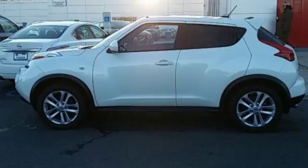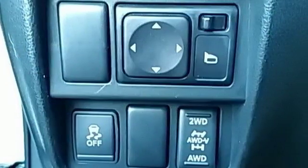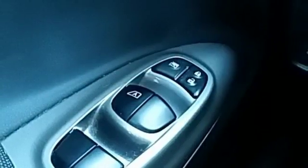It features an interface for your iPod, a multifunction steering wheel, and Bluetooth wireless. You also get the convenience of a tilt steering wheel, power windows, locks and mirrors, and rear window wiper.